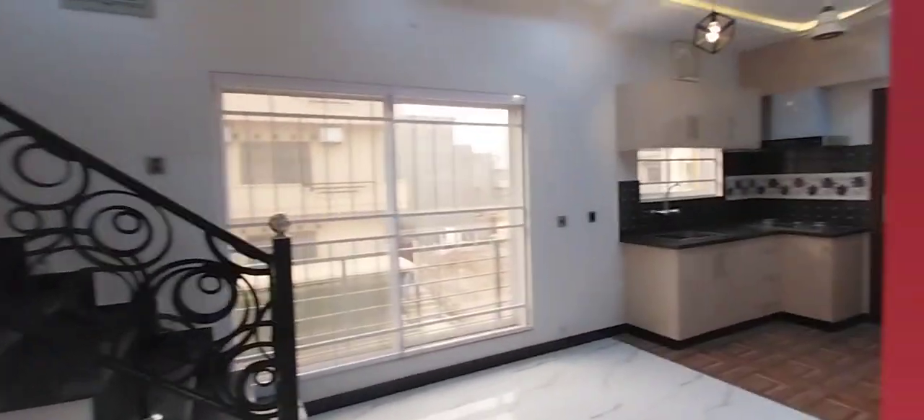That's the marble stairs, kitchen. The upper portion is very, very beautiful.